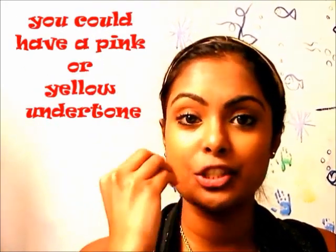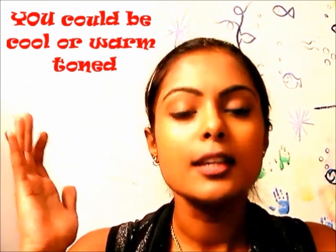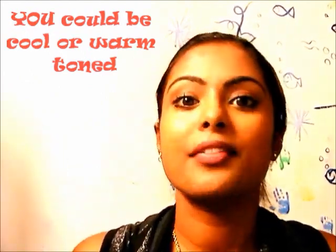We are not all just black or white — we have an undertone that we need to recognize and work with. There are so many videos on YouTube — find out what your undertone is and get the right foundation.